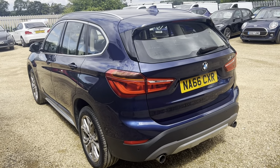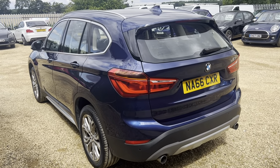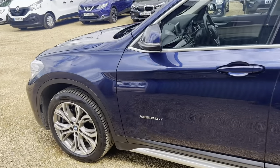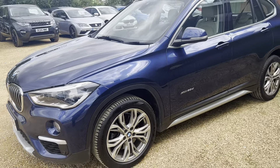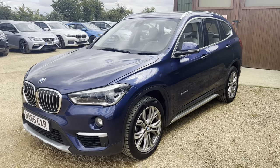You've also got the beautiful chrome touchings on the car, the windowsills, and the roof rails. What a beautiful example — a very clean vehicle for that age, in immaculate condition.